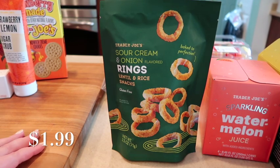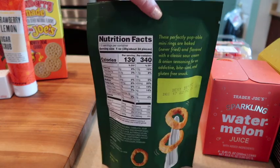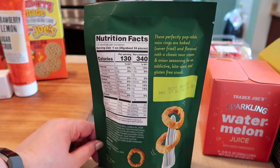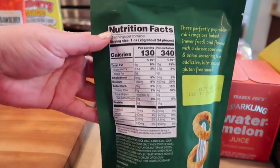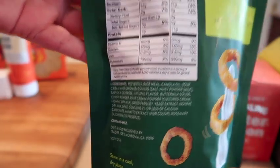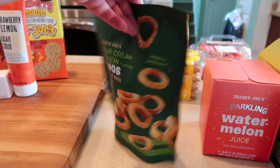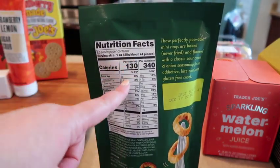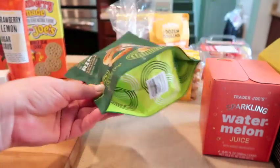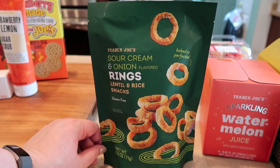The sour cream and onion rings lentil snacks are back in. I don't know if they ran out, but they are back on the shelves and flying off them. I absolutely love these — they're good till the end of the year, so if you liked them when they first came out I'd recommend getting them again now. Here are the ingredients and nutrition. The whole bag is 340 calories for a two-and-a-half ounce bag. They're not your Funyuns — they're just better.